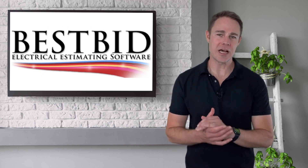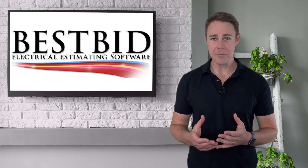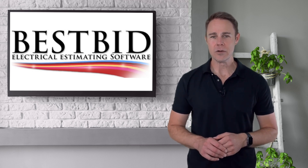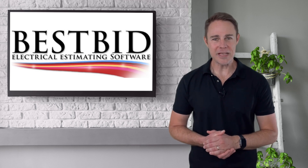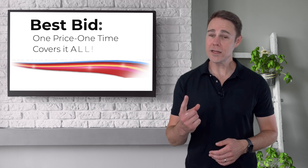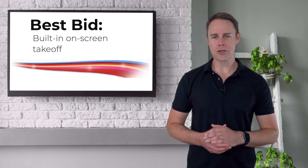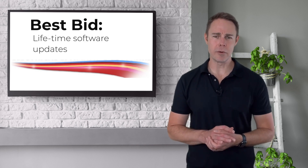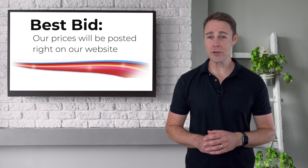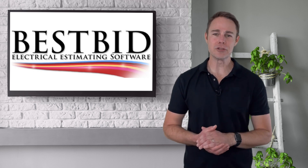Now, we get it — it costs a lot to hire salespeople and advertise, and the cost to manage a software company isn't cheap. At Best Bid, we're not saying that all these fees aren't justified; we're just saying we choose to do it different. At Best Bid, we make everything as simple as possible: one price, one time covers it all — unlimited license, free technical support, built-in on-screen takeoff, lifetime software updates, free trial, real-time pricing, and our prices are posted right on our website.